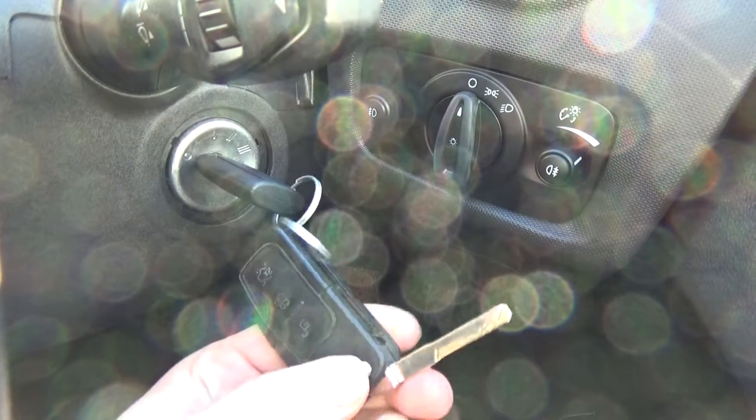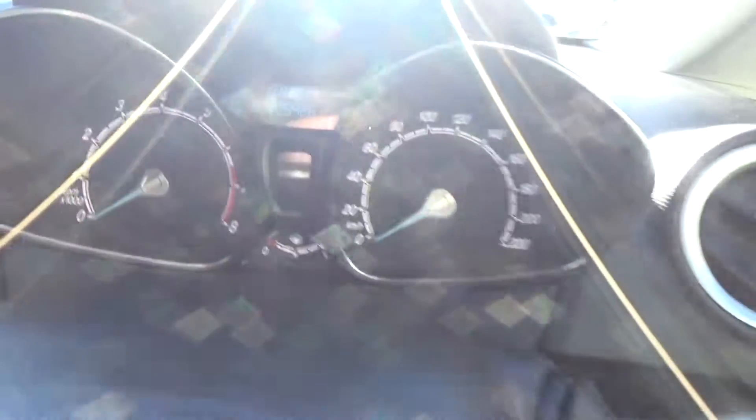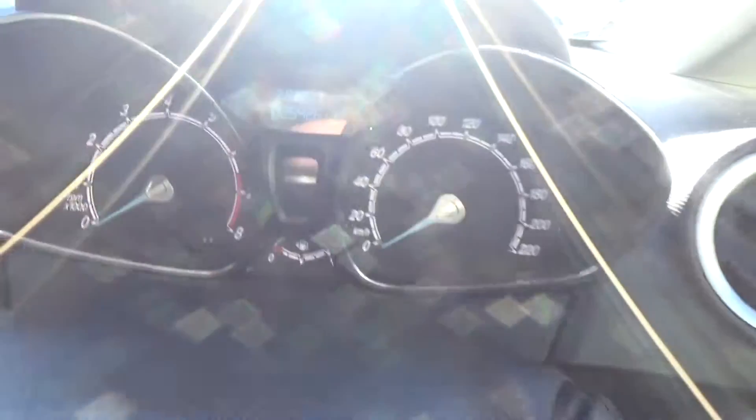We've got a full set of keys and a spare — full set with the remote. The spare is sitting in the ignition. The kilometres are 25,426.